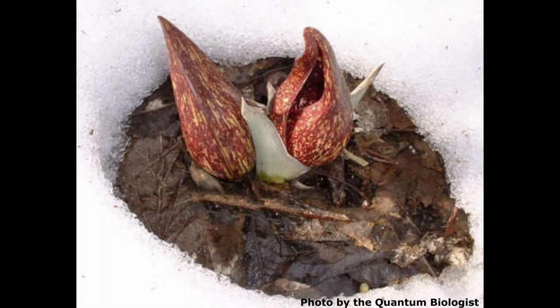Through a chemical process called thermogenesis, a flower can heat itself. This allows it to melt its way through the snow cover.